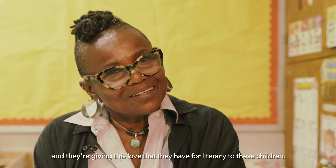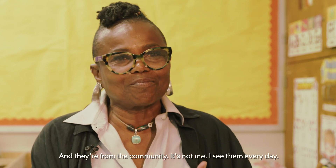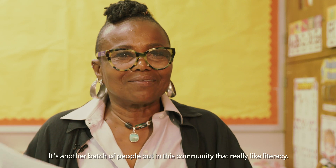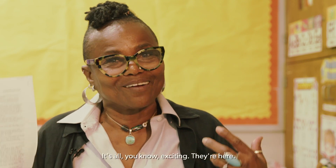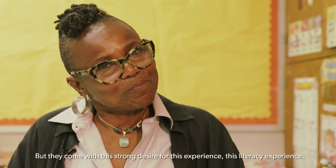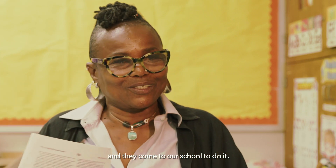They love literacy, and they're giving this love that they have for literacy to these children, and they're from the community. It's another group of people out in this community that really care about literacy, and they come in with a strong desire for this literacy experience. They want to give this literacy experience to this group and they come to our school to do it.